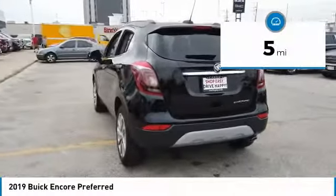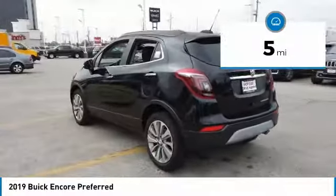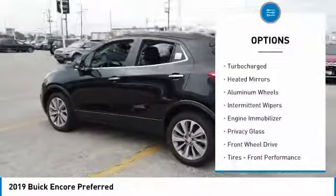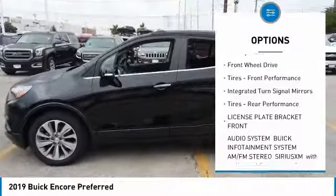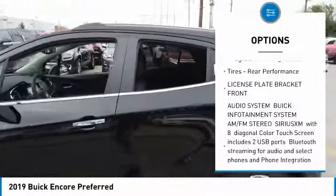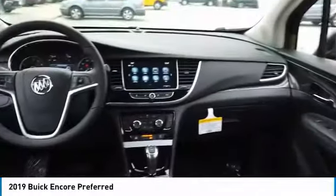This vehicle has less than 100 miles. Here are some of this vehicle's great options: turbocharged, heated mirrors, aluminum wheels, intermittent wipers, engine immobilizer, privacy glass, FWD, front performance tires, integrated turn signal mirrors, and rear performance tires.